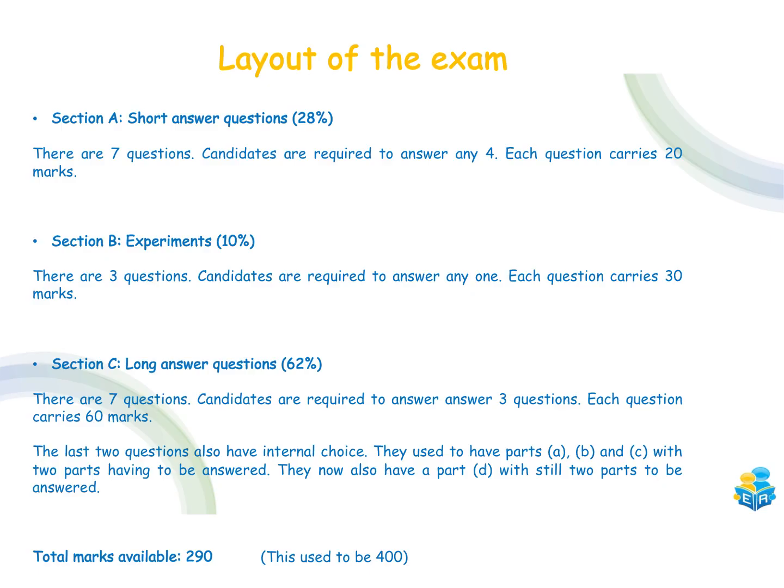The layout of the exam for this year is slightly different owing to the fact that we have missed a couple of months of school over the past two years, but there are still going to be three sections on the paper. Section A is still going to be the short answer questions — the only difference is there are now going to be seven questions and you're only required to answer four, each carrying 20 marks. In total this is about 28% of your overall grade.